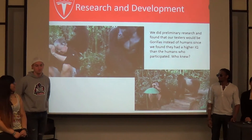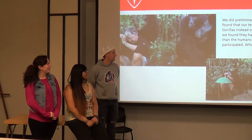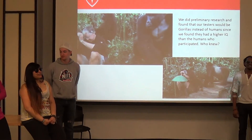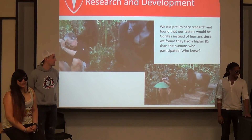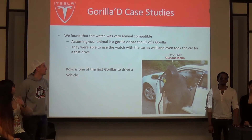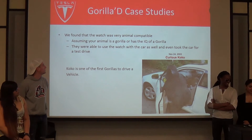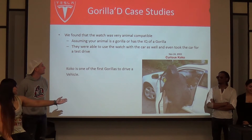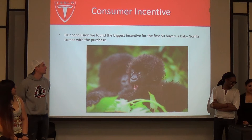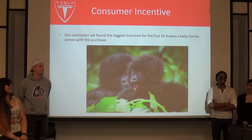We did some research and development, and our preliminary research found that our testers would be gorillas, because we found they had a higher IQ than the humans we had available. So who knew — monkeys! It just goes to show that even a gorilla can use it, which means it's very simple. The watch is very animal compatible. They were even able to use the car and take it for a test drive. This is Coco — the first gorilla to drive the car. Our incentive for the first 50 buyers is that a baby gorilla would be provided along with the watch and car purchase.